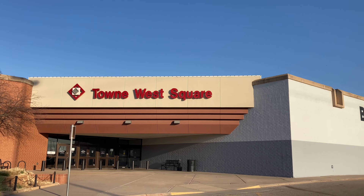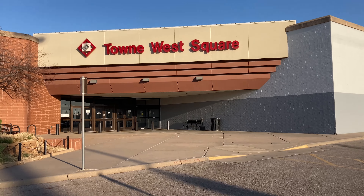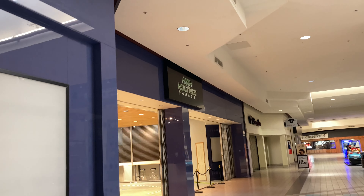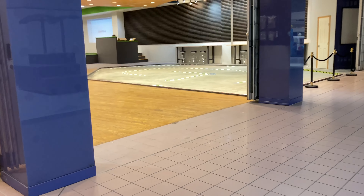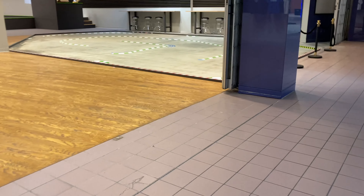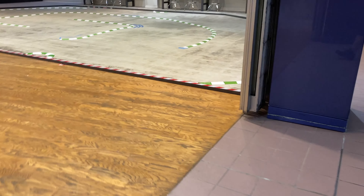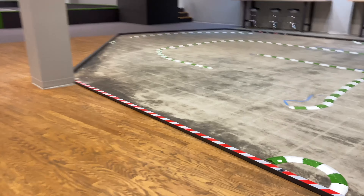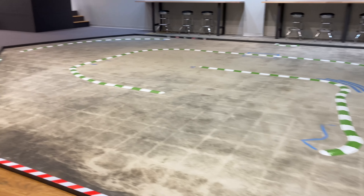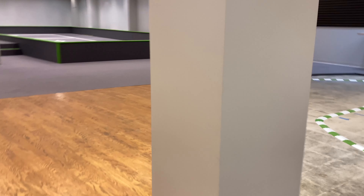What is up y'all! In today's video we are going to go check out High Voltage Garage at Town West Mall. This is the second day of being open.